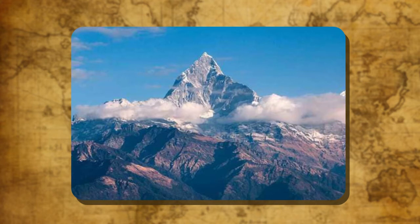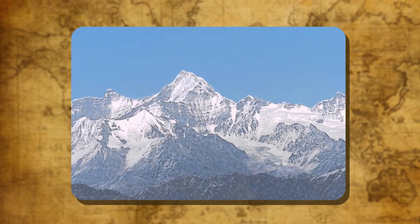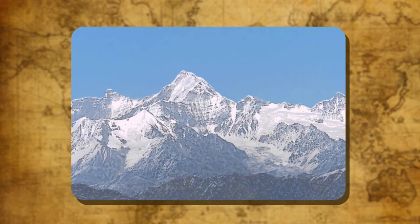The Himalayas consist of three parallel ranges with deep narrow valleys between them. From north to south, these ranges are the Great Himalayas (Himadri), the Lesser Himalayas (Himanchal) and the Outer Himalayas (Shivaliks).